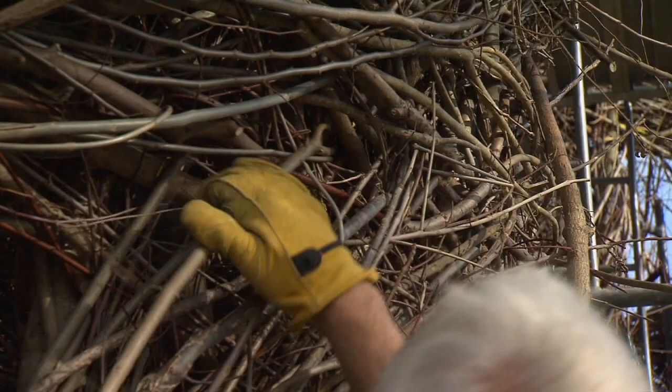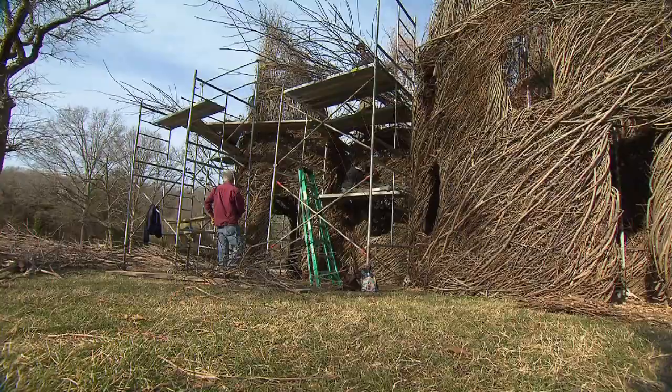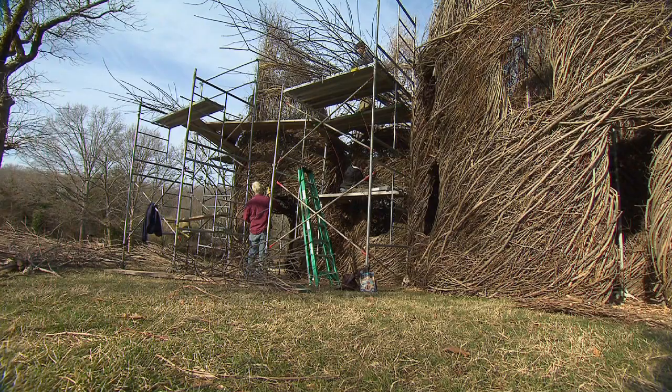I've come up with inexact plans because we have to figure out what material we're going to use, where we're going to find it, who's going to help. All of these factors add up to what kind of piece I might be able to build in a particular location.